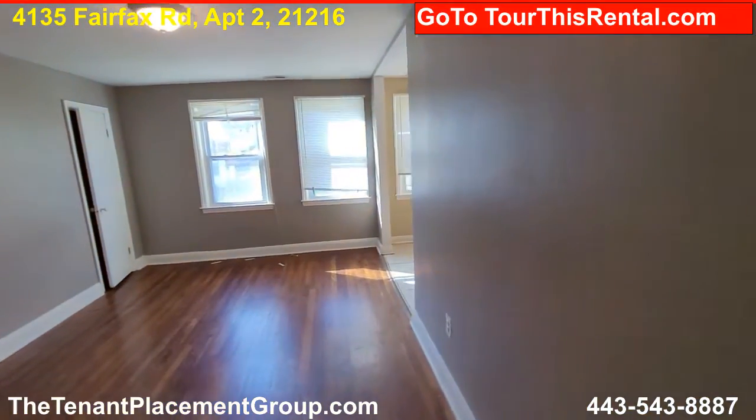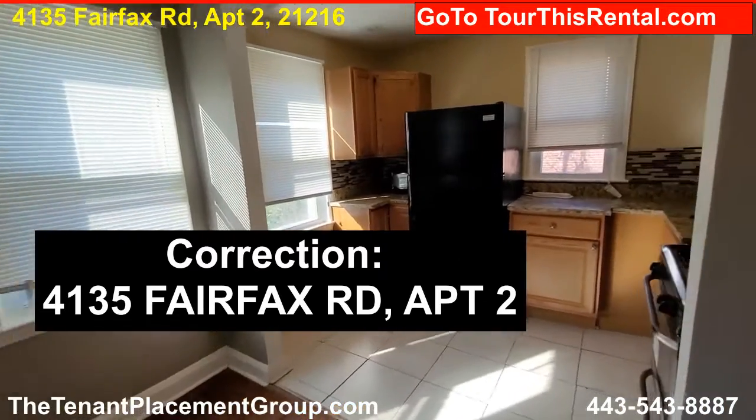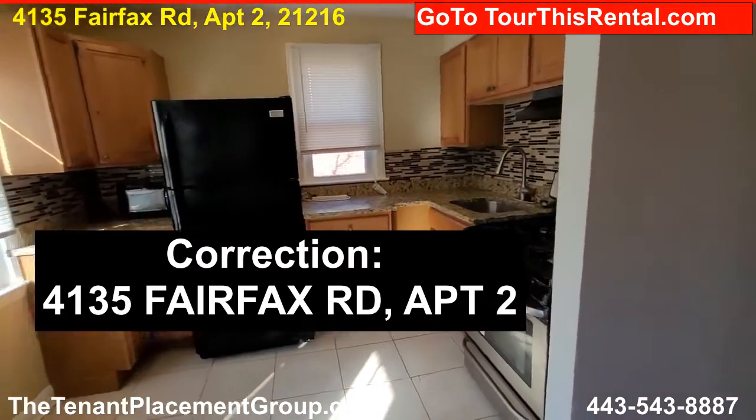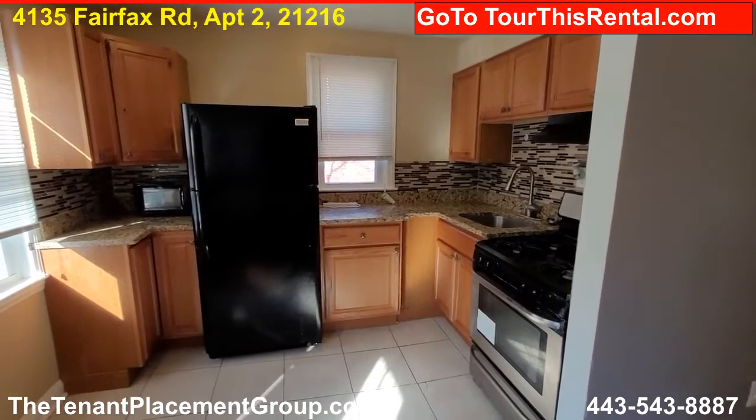So if you're interested in taking a tour of 4513 Fairfax Road, go to tourthisrental.com. Thank you much. Bye.